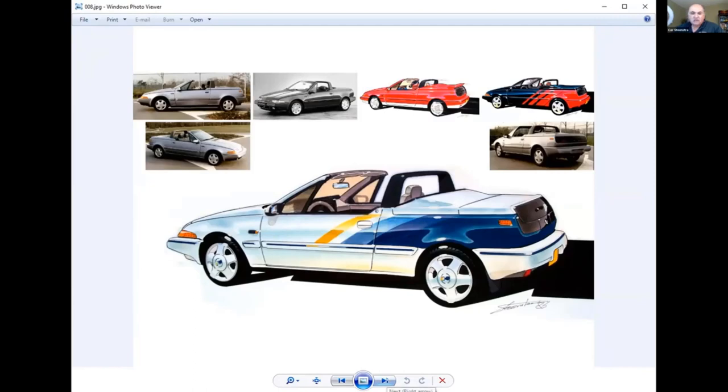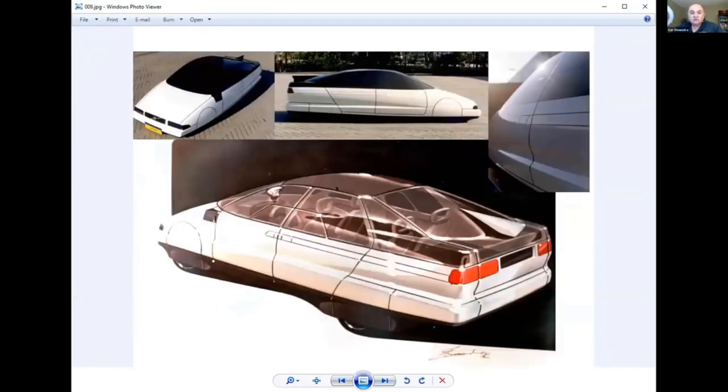I also worked on concept cars at Volvo. My boss allowed me to experiment with different shapes, and I was looking for something totally aerodynamic — which was not exactly what Volvo was doing back then. They had quite rigid square blocks. I wanted to cover the wheels as much as possible because I thought that was aerodynamically more interesting, and I included a vertical stabilizer because if you have an aerodynamic shape and drive at high speed, you want stability on the road. That was my logic back in 1986.